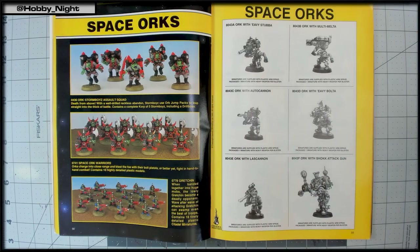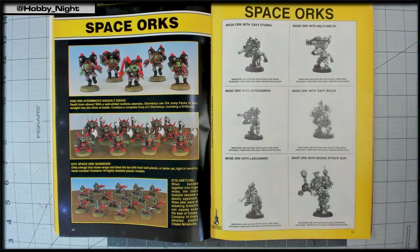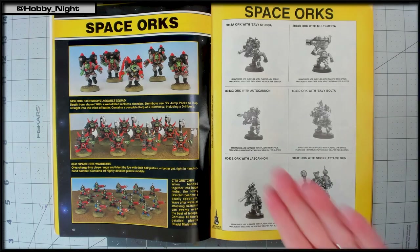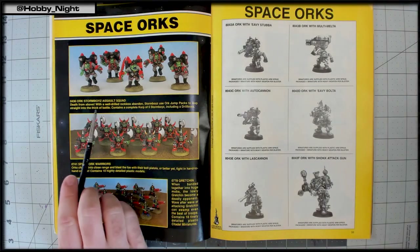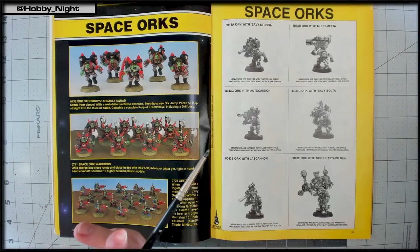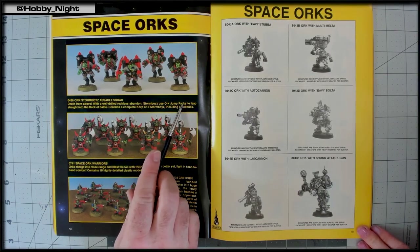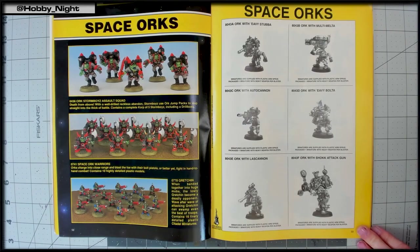They note Storm Boys use orc jump packs and that the spelling 'Orc' would nowadays just use a K. They admire how huge the guns are on the Gretchen relative to their small size. War buggies appear — John thinks they're about the same size as an old Empire cannon they own. They discuss the Pulsa Rokkit and other goblin weapon teams — noting the Squig Catapult no longer exists in the modern game, possibly only in Legends.